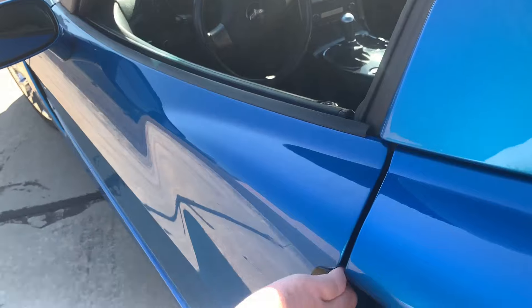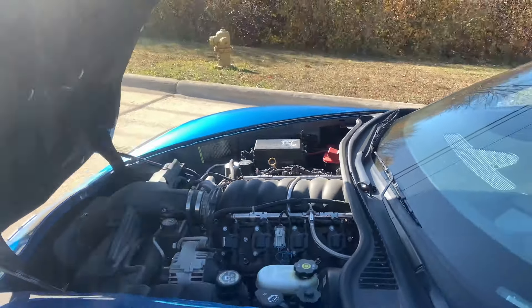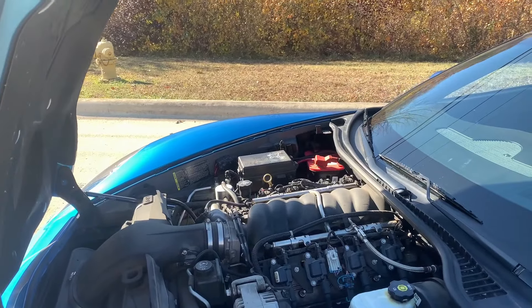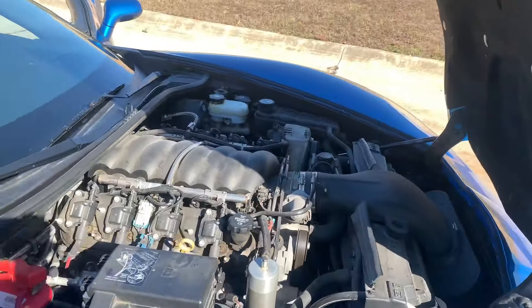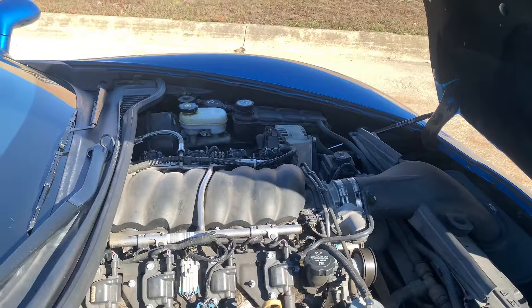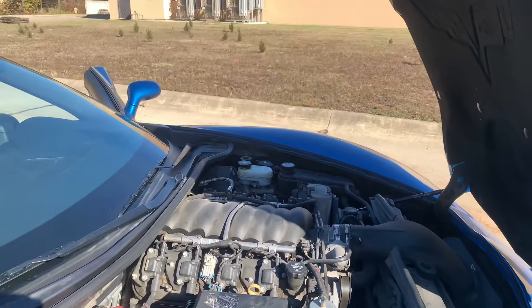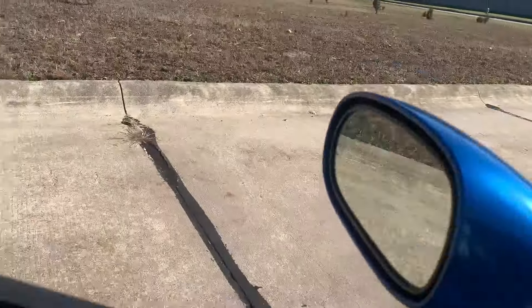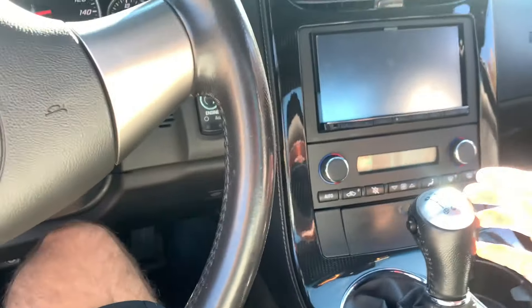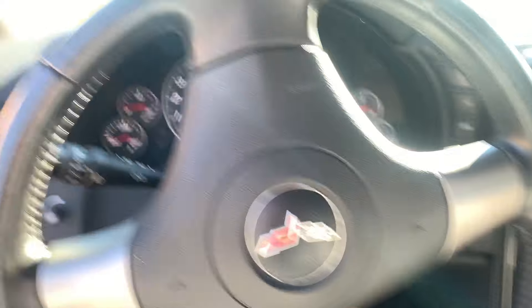The first thing we're going to start with is under the hood. Since this is a 2008, we have the LS3 motor, which was something I was looking for. The LS2 is also a good option — the LS2 is about 400 horsepower at the crank — but the LS3 has a higher bore, it's a 6.2-liter V8, and it's got about 30 more horsepower and 30 more pound-feet of torque than the LS2. With the LS3 you also get the more refined Tremec TR6060 manual transmission, which was something I was looking for. This car came with an MGW short throw shifter, which is a nice bonus.